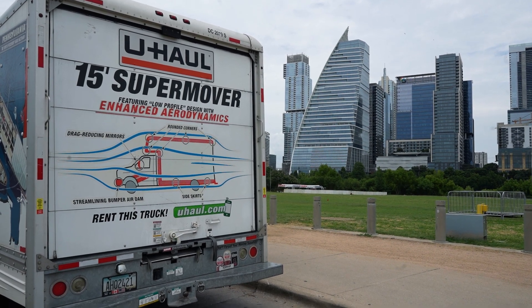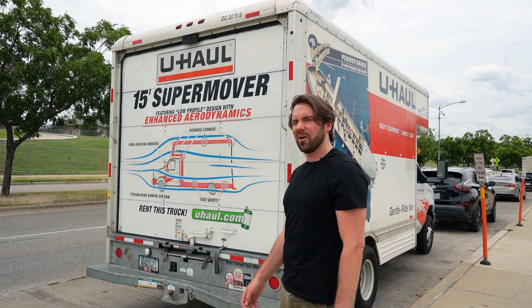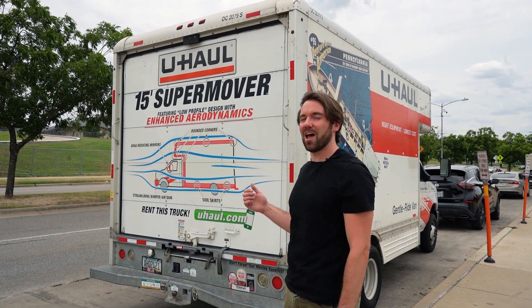While walking around my neighborhood in Austin, I saw this advertisement on the back of a U-Haul. Now, I don't know about you, but when I think of U-Haul, I don't think of aerodynamics.